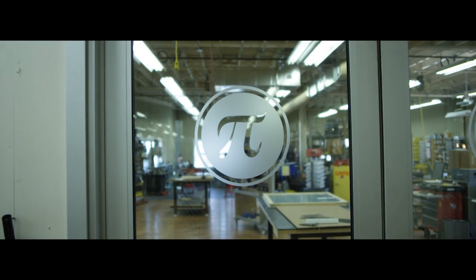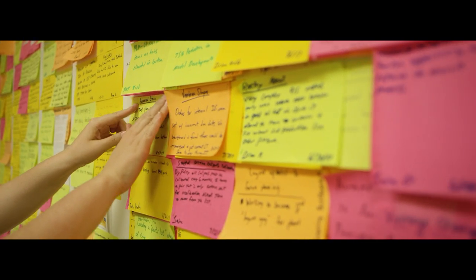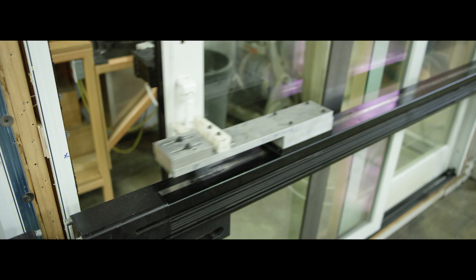It's also a space where we're able to throw up post-it notes and tinker and play and really have a lot of ideation sessions.